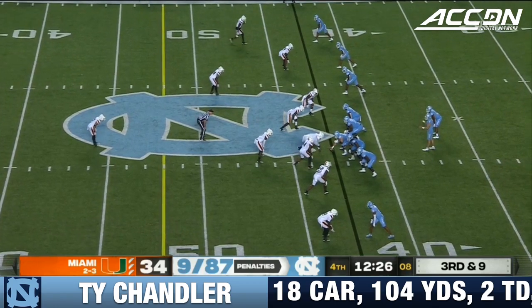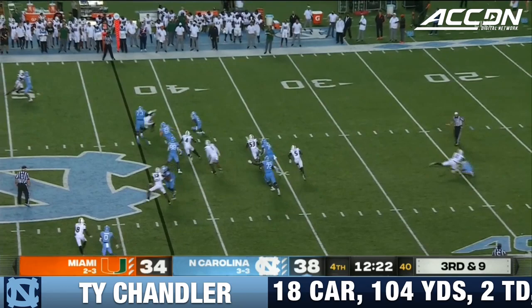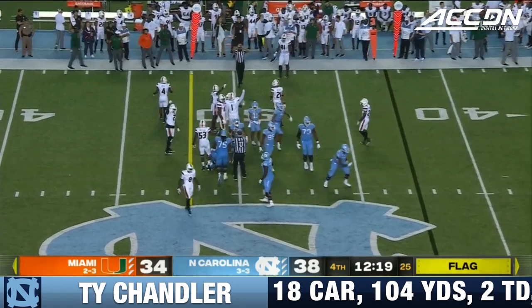Down second from the top, looks like man to man. Miami blitzing, Howell throws — this is Chandler on the catch, flag throw. It's a penalty against the quarterback because he got hit by James Williams, the safety.